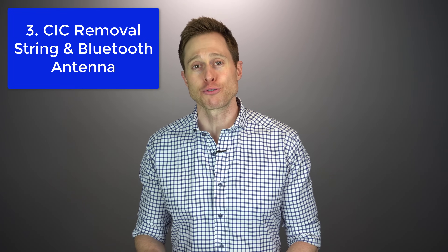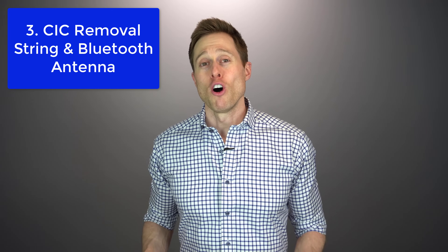Feature number three is a completely-in-the-canal removal string that doubles as a Bluetooth antenna, from Starkey. Starkey's Evolve AI Wireless CIC hearing aid is the first hearing aid to turn its removal string into a Bluetooth antenna to allow wireless streaming into CIC hearing aids. The biggest limitation of a really small hearing aid inside your ear canal is that you cannot fit a Bluetooth antenna inside it, so it makes sense to make that an external antenna. While the antenna slash removal string does stick out of your ears quite a ways, it does a good job of streaming audio from a Bluetooth device, and sometimes you can tuck those antennas back inside the concha bowl of your ears.